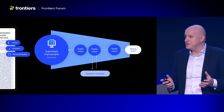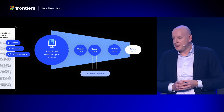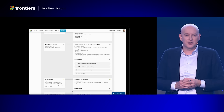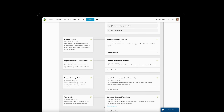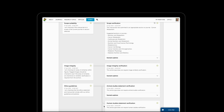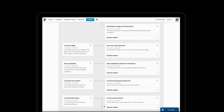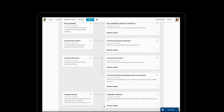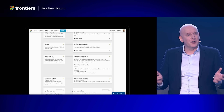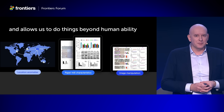Our research integrity team is touching every manuscript at some point during this funnel. To help them, we're combining all of the results from the quality checks in a comprehensive quality report, which is available to our teams and also to the editors during editorial review. These are technical checks about the technical quality of the manuscript so you can focus on the scientific quality. The checks include language and scope assessments, author background checks, and citation practices — things that are beyond our own human capabilities.